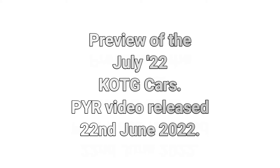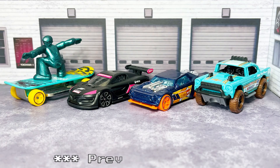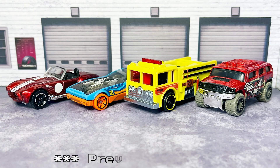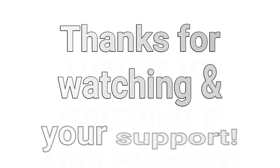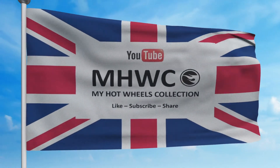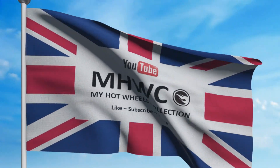Preview of the July King of the Garage cars — pick your rides video coming out on 22nd June. Don't leave your picks under this video once it's closed. We've got all sorts: a skateboarding dude, wind racers, ID chase cars, fire appliances, and all that old malarkey. Thanks for watching. Remember to like, subscribe, feel free to leave a comment. See you next time. I'm off on my hols. Bye!